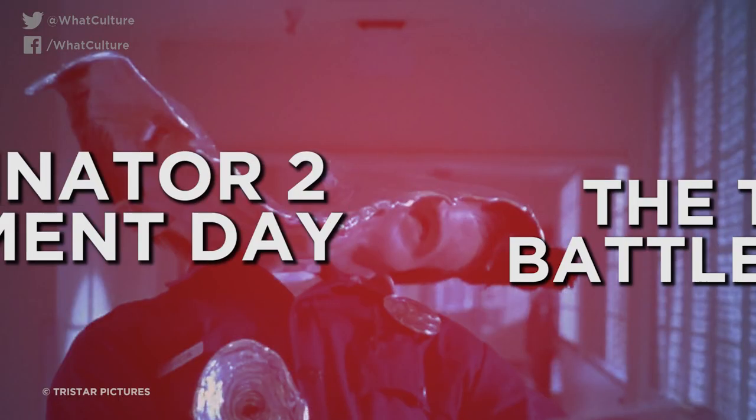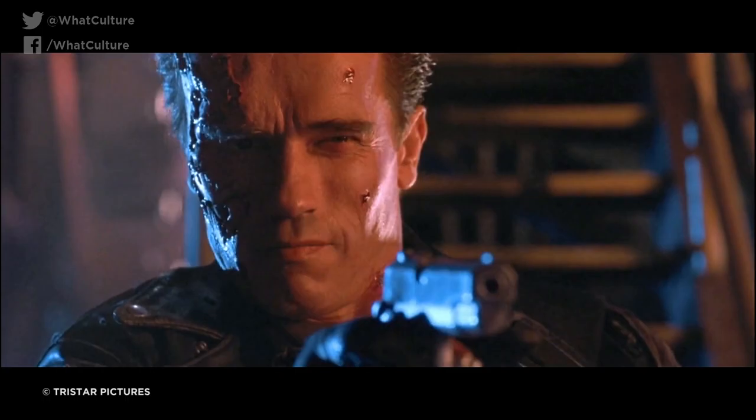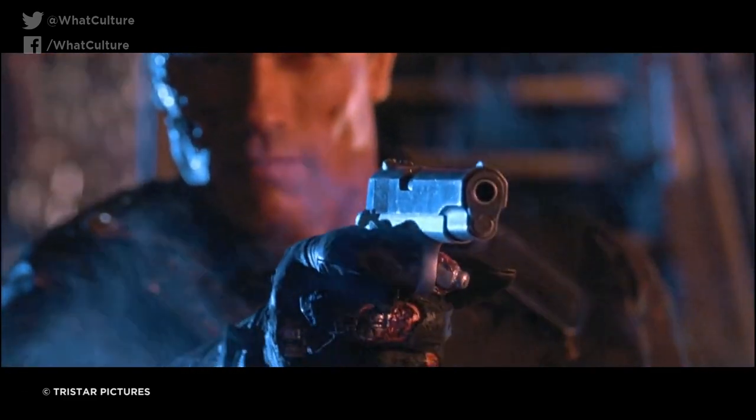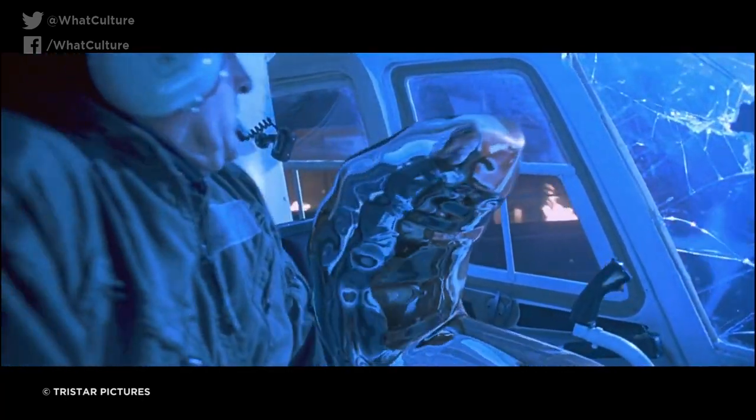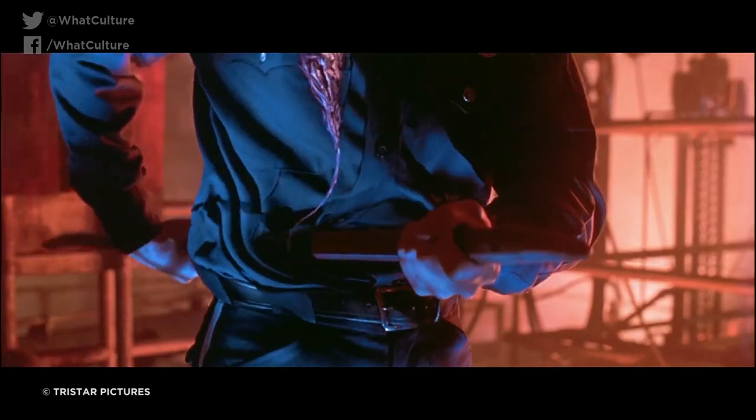Number 7: The T-1000's Battle Wounds — Terminator 2: Judgment Day. James Cameron's Terminator 2 is a stunning triumph of cutting-edge visual effects, which still looks incredible almost 30 years on. And though the film is well-noted for its smart fusion of practical and digital elements, it is safe to say that the various scenes in which the T-1000 sustains battle damage are accepted by most everyone to be entirely digital.